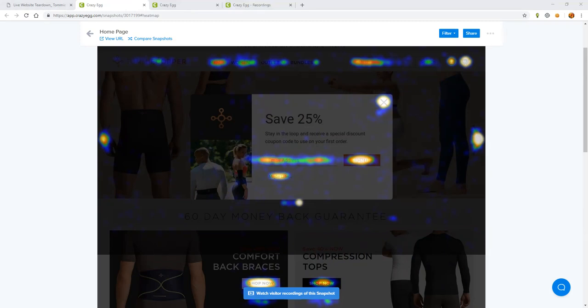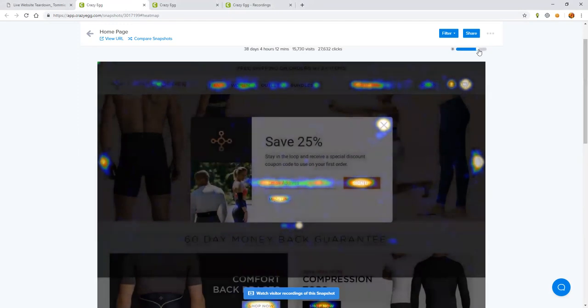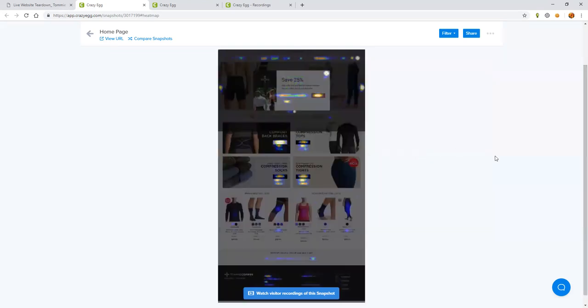I'm going to start at the top of the page, which is the homepage for Tommy Copper, and work our way all the way down to the footer. These are all recommendations for things that we would suggest running A-B testing with on the site — think of these as suggestions for A-B tests, as opposed to changes that should just be made wholesale. If you're not familiar with heat mapping, it goes from hot to cold. Red is where the most interaction is happening. It goes from red to yellow to green to blue, and a lack of color is where nobody interacted at all.